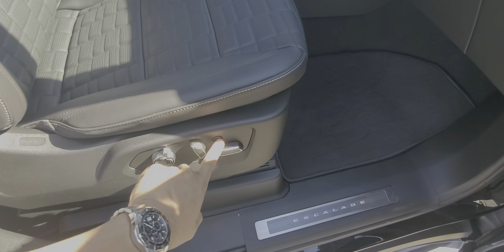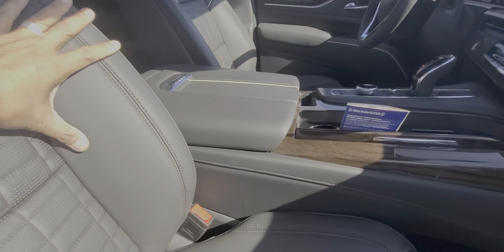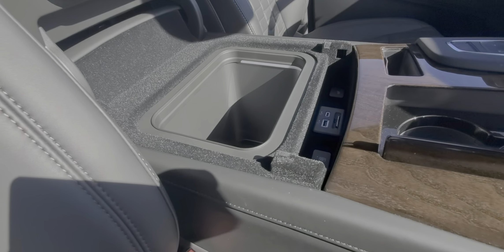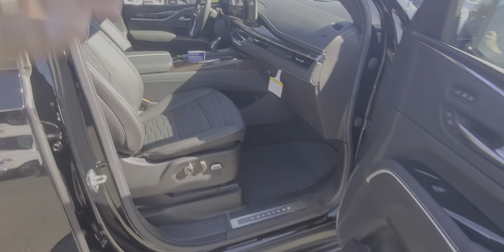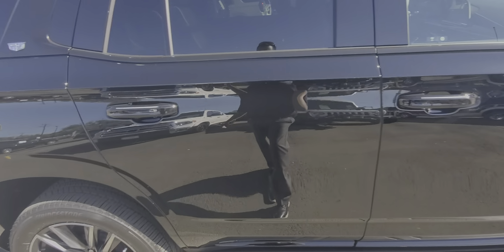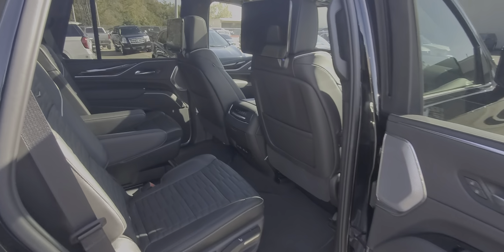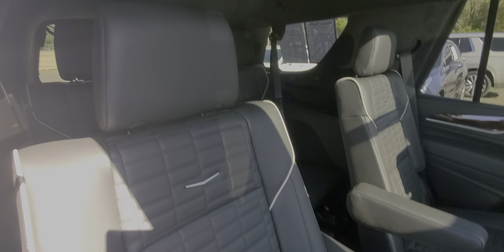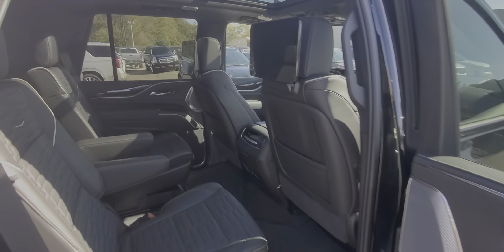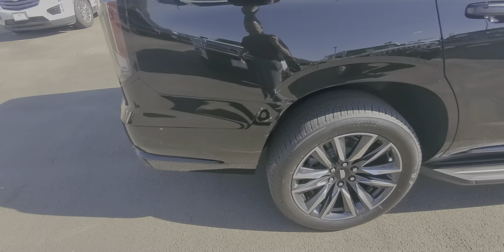Since it is a Platinum, you do get the massaging seat option there, and you do have the suede headliner. This one has the cooler in the center console — it sure does, right there. You do have the rear entertainment screens there, and you do have the sport wheels.